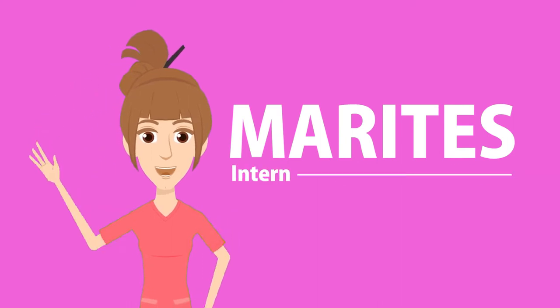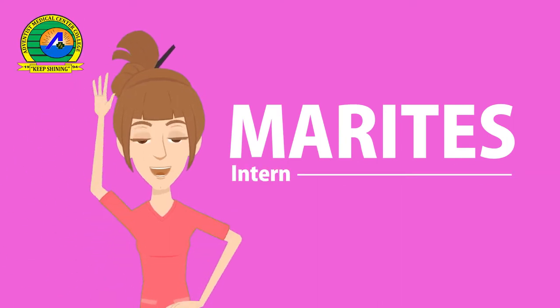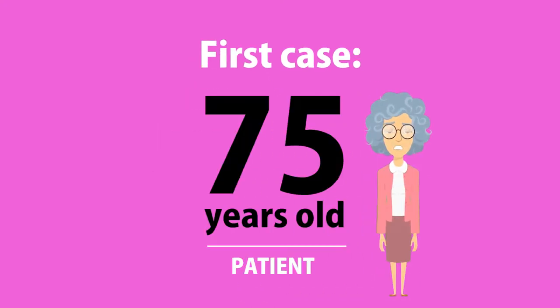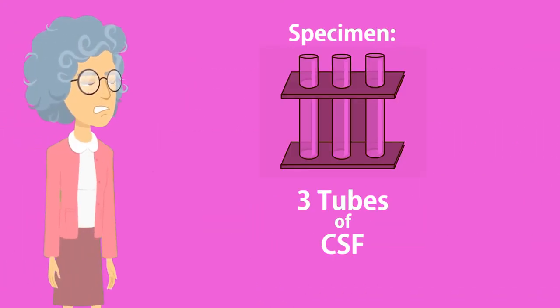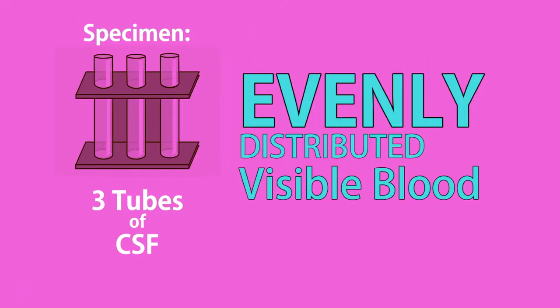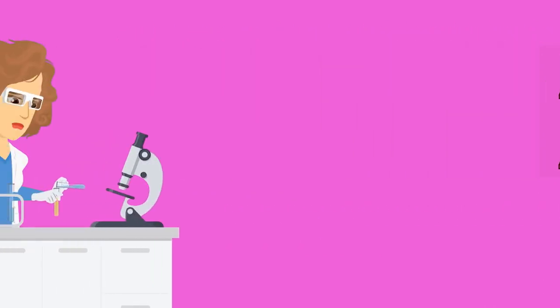Marites is an MLS intern at Adventist Medical Center, Iligan. The first case she encountered was from a 75-year-old patient. Three tubes of cerebrospinal fluid samples were obtained and they contained evenly distributed visible blood, and were then delivered to the laboratory for testing.